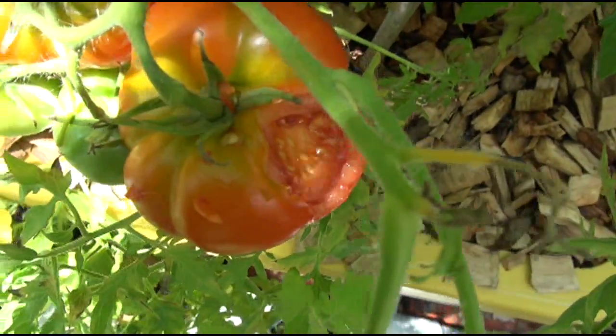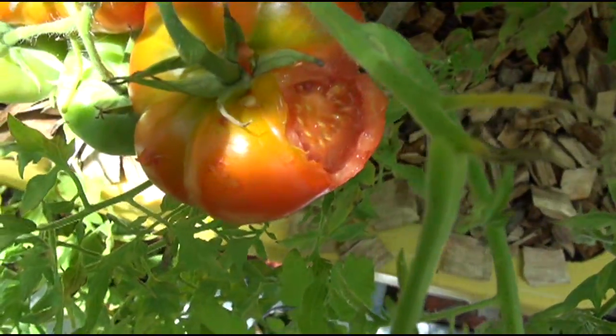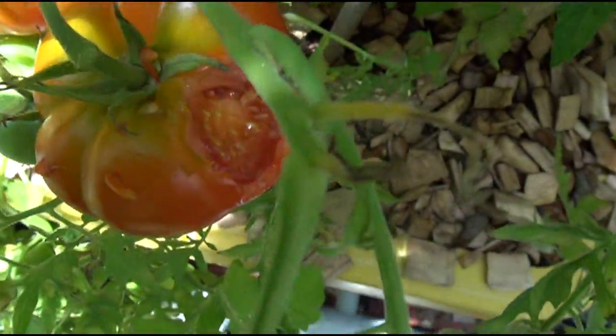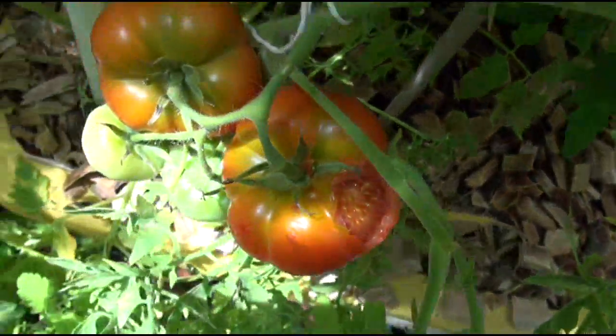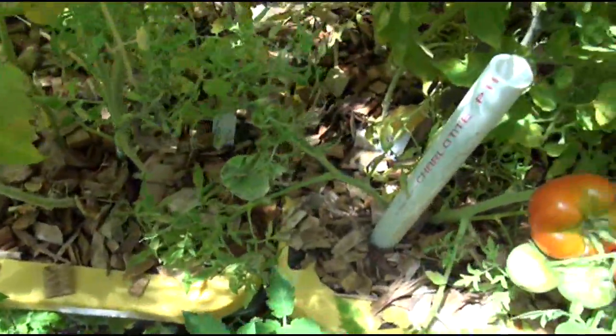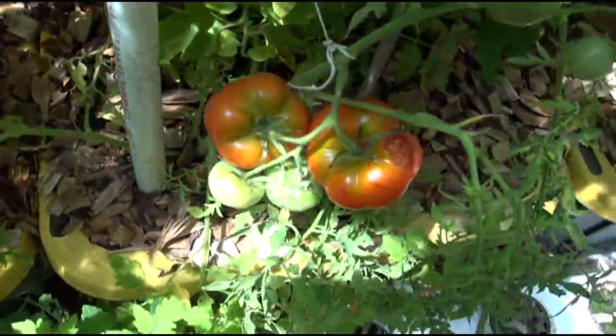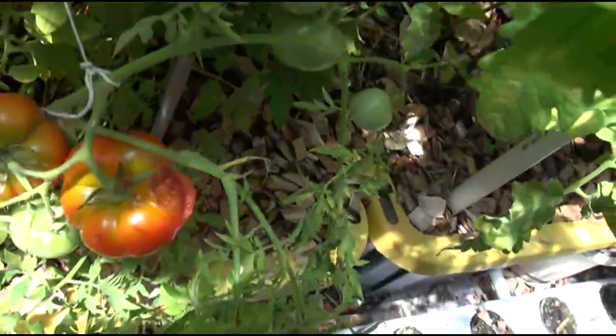I was specifically saving this tomato to do a review on the silvery fir, and the little rodents are getting my tomatoes. I guess I've got to spend like $20 or $30 on mousetraps and spread them all over, because I chased them away from up there and now they're down here.